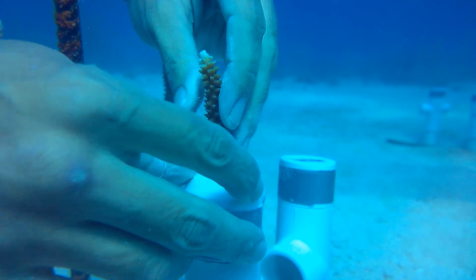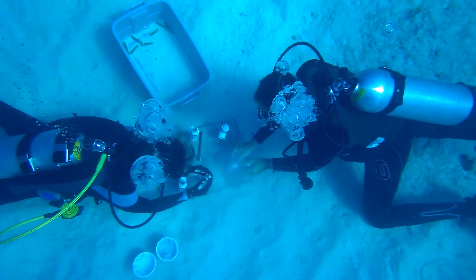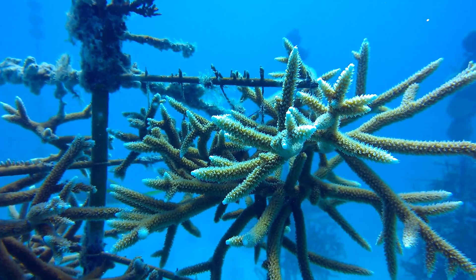In one week's time, we'll bring them down to Aquarius to start an experiment, and we'll be monitoring these corals 24-7 for the extent of the mission to really take a look at how nutrient pollution impacts coral health, physiology, and biology.